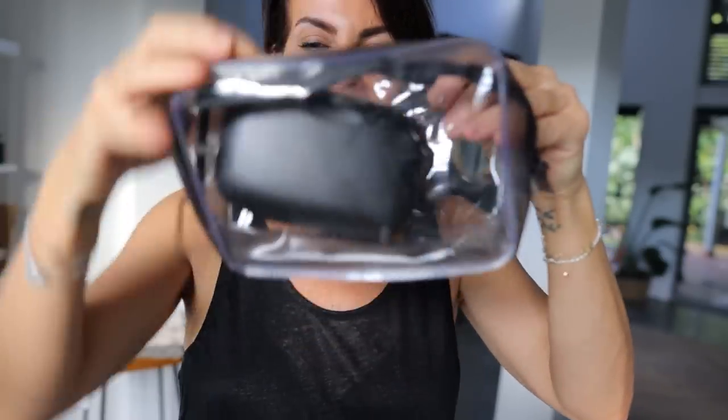Depending on where you travel, some airports are very picky about the products in your handbag. That's why I decided to get these transparent pouches — they come in a pack of three and they're super solid. I got them in black; they're extendable and you can put all your products in them so you don't have to empty everything at security. They're good for glasses, your phone, perfume, moisturizer — anything.